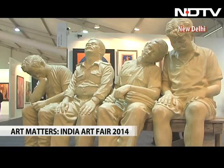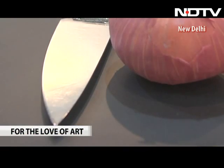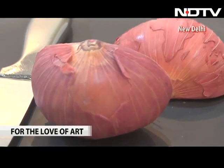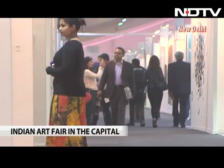Indian art's most prominent names is just one reason visitors are turning up in large numbers at the 6th edition of the Art Fair. The other most striking aspect of the fair is that it showcases works by independent artists who may not be part of regular art galleries.